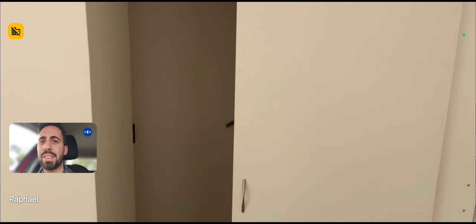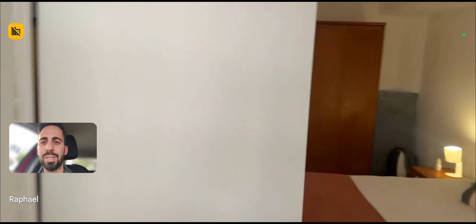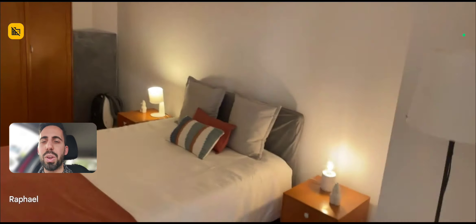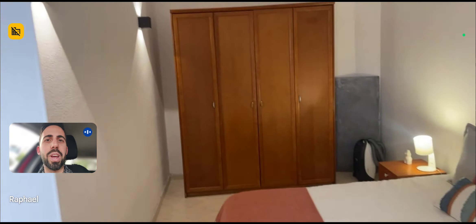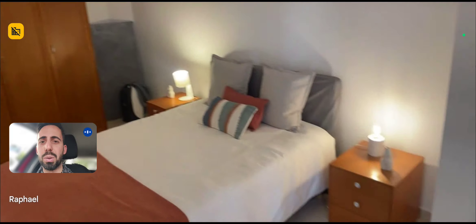From here, you have access to the bedroom, where you can find a double bed with two nightstands, and on the opposite side we have a big wardrobe, so plenty of space for your clothes.